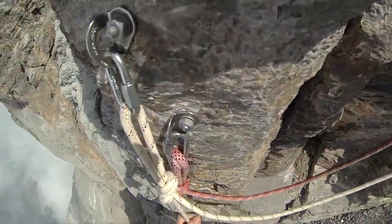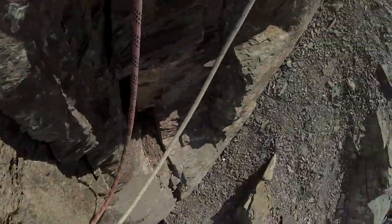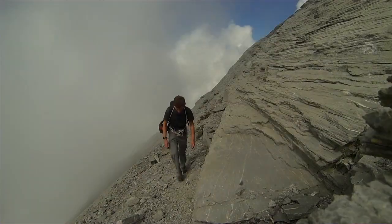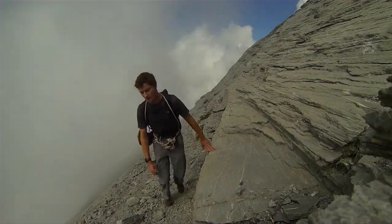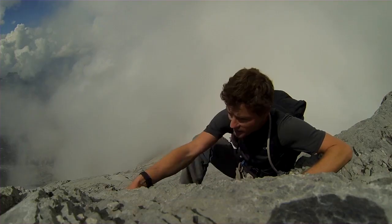Here we are, top of the fixed lines. Looking pretty good. Clouds are coming in and out. As I hike, I can't help thinking how lucky I am to be in such an amazing place, and about to do something simply incredible.